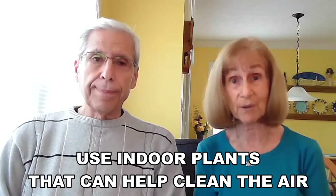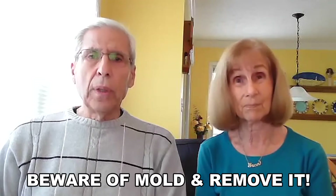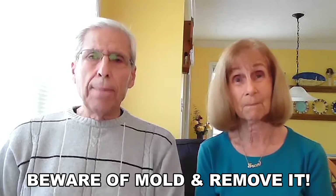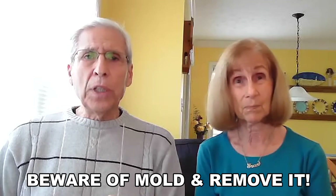There are some household plants, such as spider plants and gerbera daisies, that actually help to clean the indoor air — that's a nice thing to add to your home. Be sure to watch out for mold. Mold is dangerous. Beware of areas in the home that have too much moisture in the air.